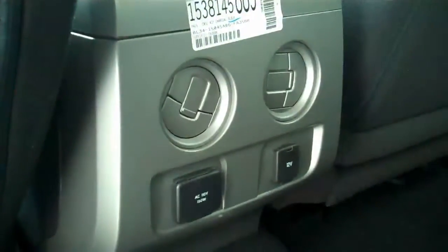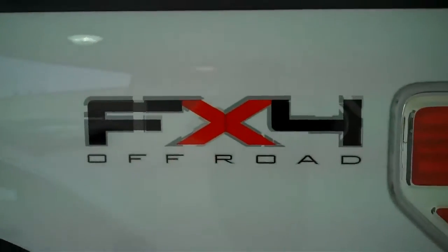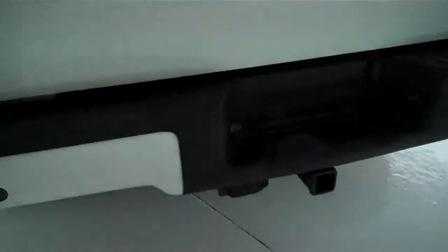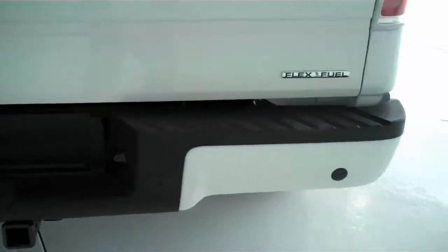It does have rear air and a 110 AC plug in the back. Once again, it does have the FX4 off-road package. It also has rear sensors to let you know if anything is behind you.